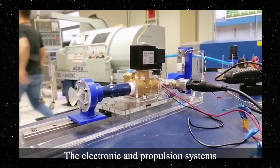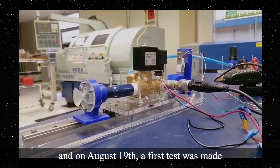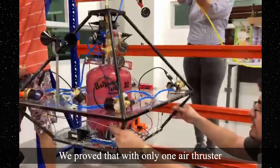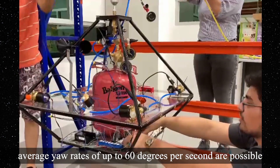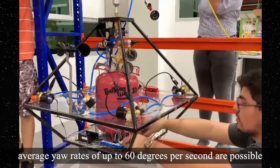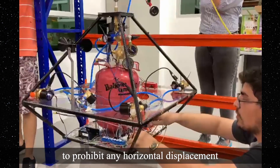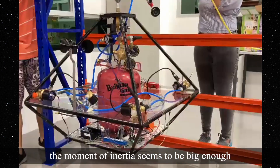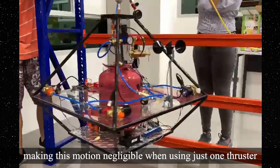The electronic and propulsion systems were integrated into the structure, and on August 19th a first test was made. We proved that with only one air thruster, average yaw rates up to 60 degrees per second are possible. Although opposite thruster pairs could be used to prohibit any horizontal displacement, the moment of inertia seems to be big enough, making this motion negligible when using just one thruster.